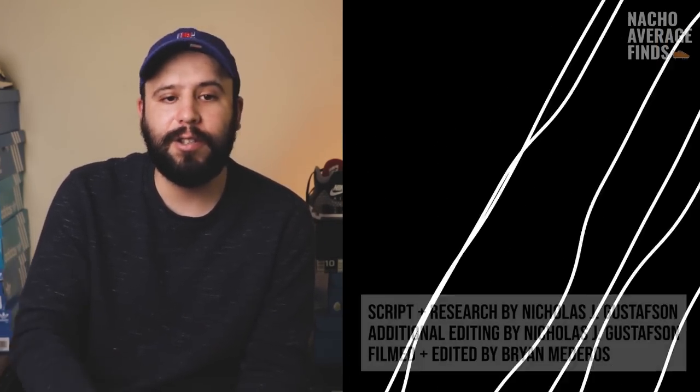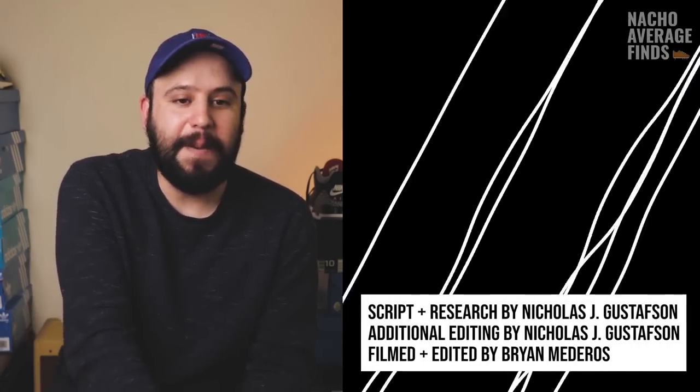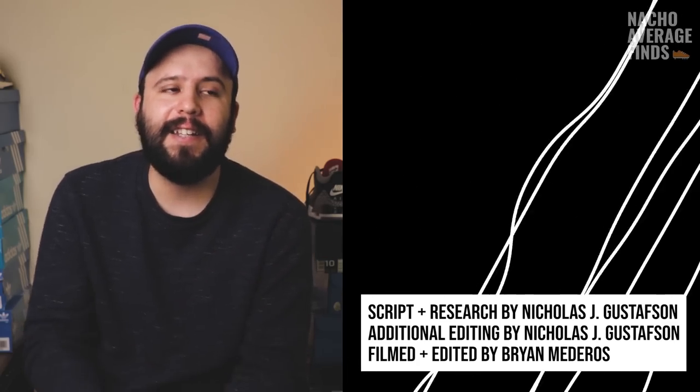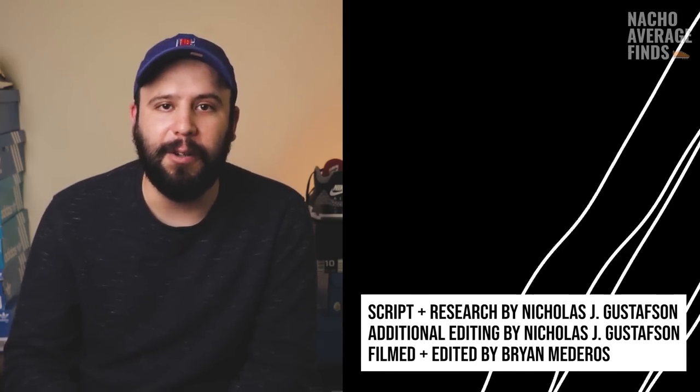If you wanna learn more about Jordans or just sneakers in general, I'm gonna make a playlist of just Jordan videos that we've done — you'll see it on the screen here momentarily. We've done Jordan 1, 2, 3, 4, 5, and 6, and by the time you're watching this, probably the 7th as well. Go ahead and click on that — Jordan is so important to the culture. Click on that and I will see you over in those videos. Peace for now.